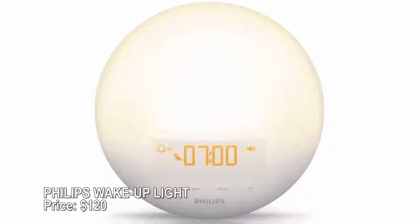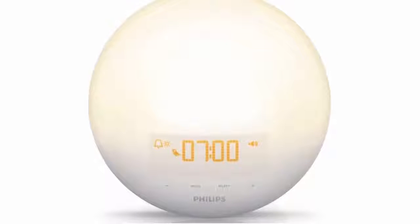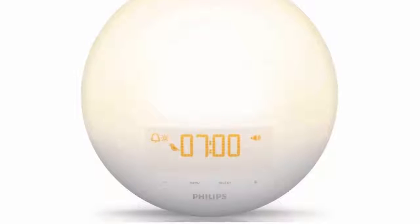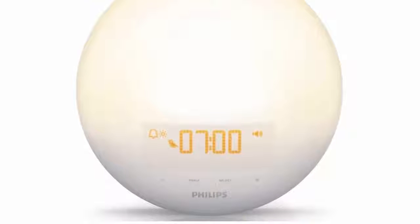Philips Wake-Up Light — price $120. The simulated sunrise on the Philips Wake-Up Light gradually wakes you up over the course of 30 minutes, helping relieve the grumpiness that comes from being jolted out of bed. The light on this alarm clock doubles as a reading lamp and can be set to 20 different intensities, and it always stays cool to the touch.